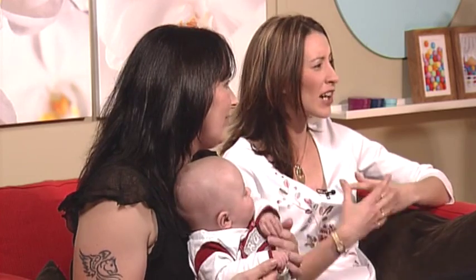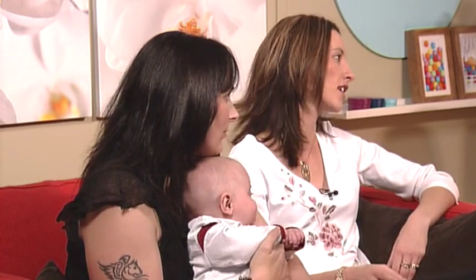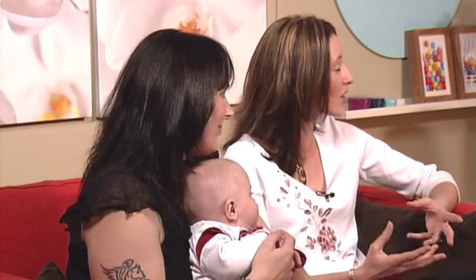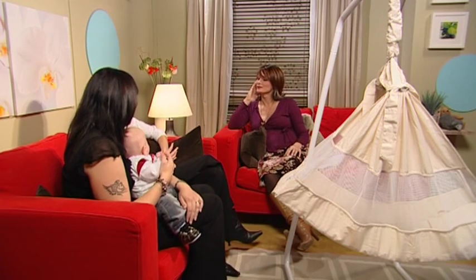We do find that it's usually second-time mums that get these — they remember first time round and look for an alternative. The first-time mums that buy them are like Kerry: they'll buy the cot, the Moses basket, nothing works, and they're really looking for something that's going to help. Sleep deprivation spoils your first few months with your new baby. They're so precious, they go so quickly, and you really need to enjoy every minute — you can't do that if you're so tired all the time.